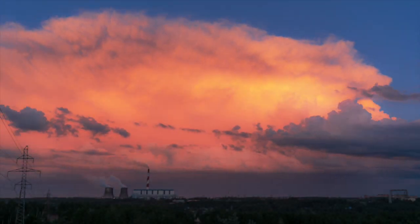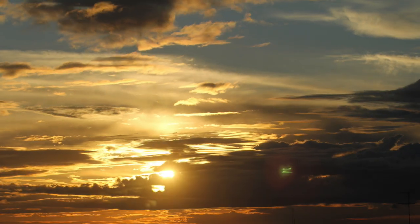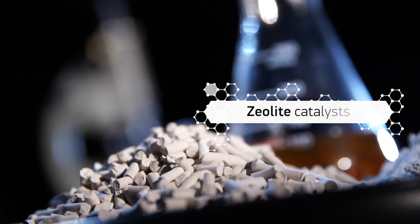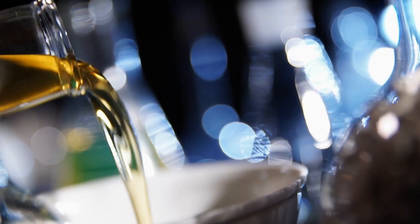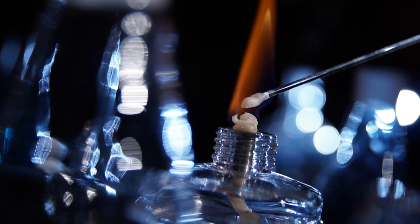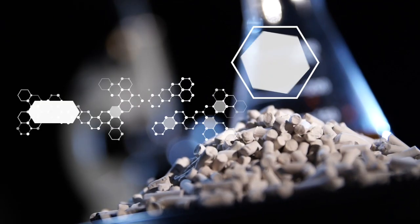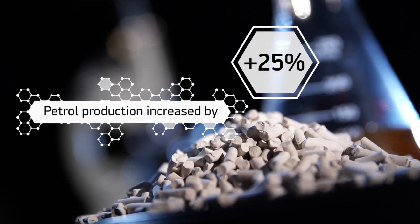Modern power industry is oriented towards the most efficient utilization of resources. Zeolite catalysts are an example of such efficiency. In petrochemistry, the so-called associated gas, which is released during oil extraction and processing, is usually burned. Zeolite catalysts make it possible to use cheap materials to obtain valuable products — petrol production can be increased by 25% compared to conventional technology.